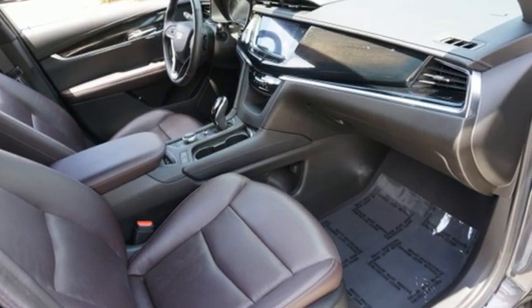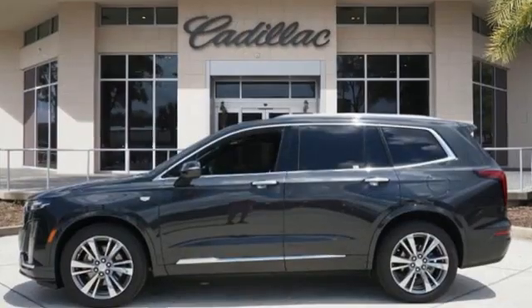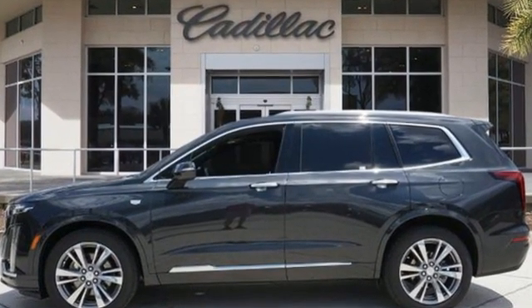Cadillac embodies a passion for performance, craftsmanship, and innovation. There's even more to see in person. Take it for a test drive today.